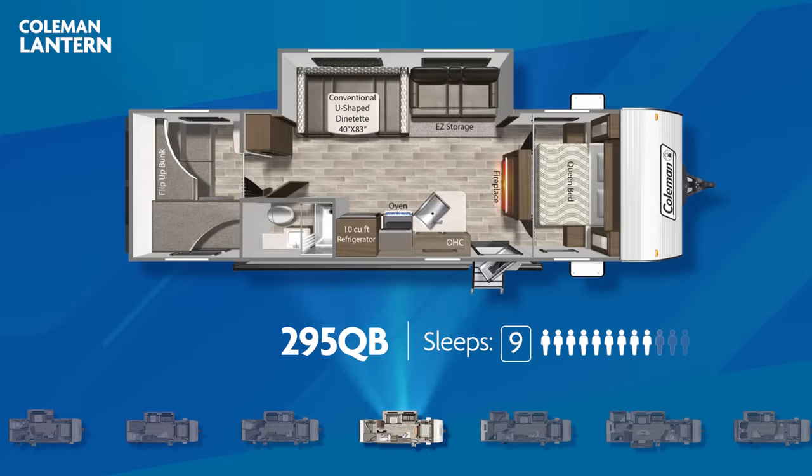Next is the 295QB, capable of sleeping nine. It has a private bunk room with quad bunks, a large living area slide-out, and dual sliding doors for the master bedroom.